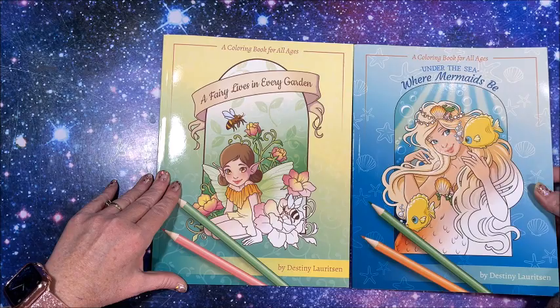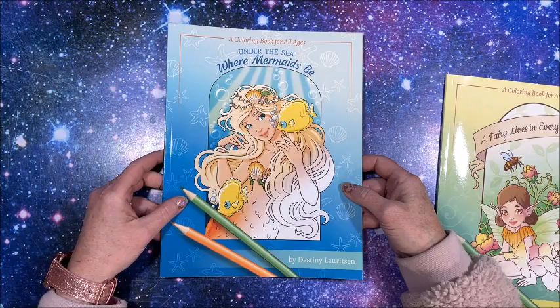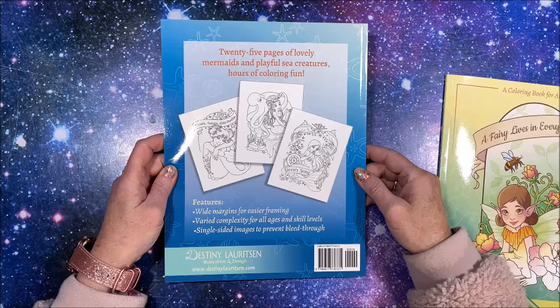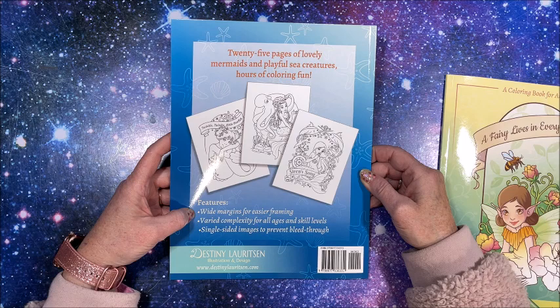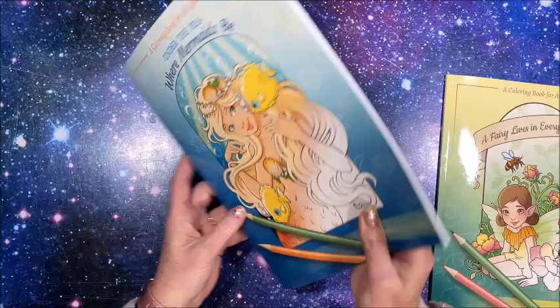So let's take a look at The Mermaids. This is the front cover and the back cover. You can see a few images from inside the book. It says features wide margins for easier framing, varied complexity for all ages and skill levels, single-sided images to prevent bleed through. There are 25 pages in this book.